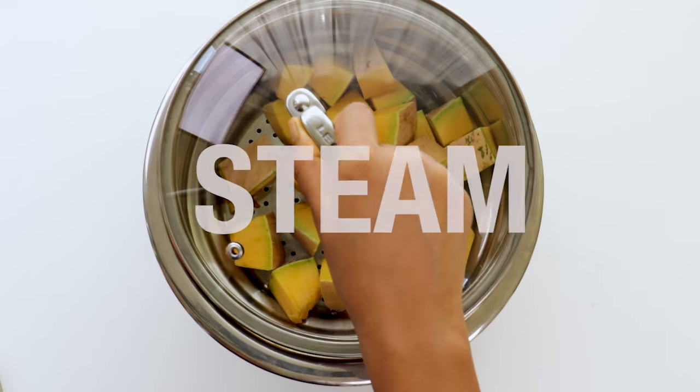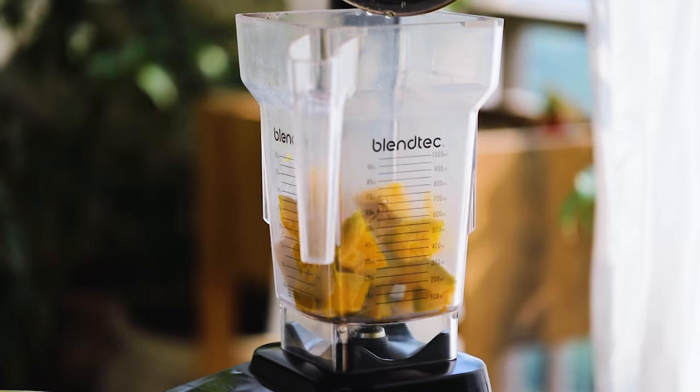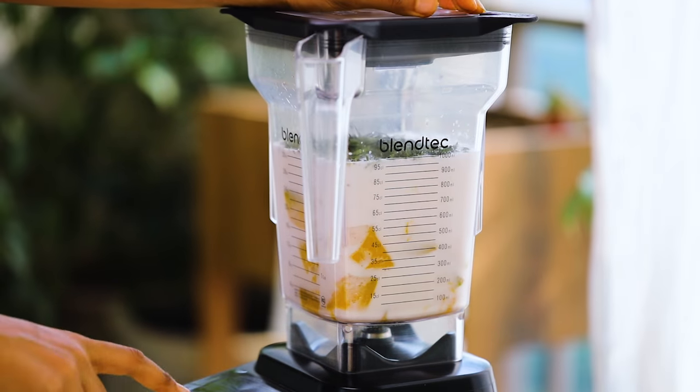First, chop your pumpkin, remembering to leave the skin on. Once that's done, add it to a steamer and let it steam for about 10 to 15 minutes, or until it's soft. Then transfer your pumpkin to a blender along with the rest of the ingredients and blend everything till it's smooth. Notice how we're only cooking the pumpkin and not the coconut milk.